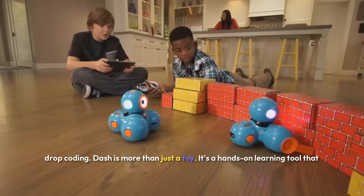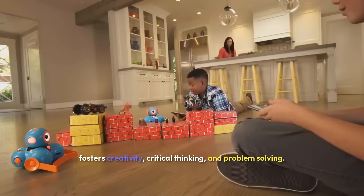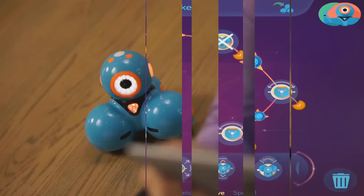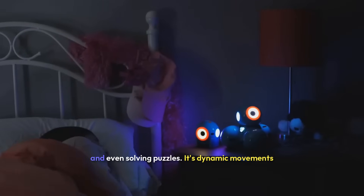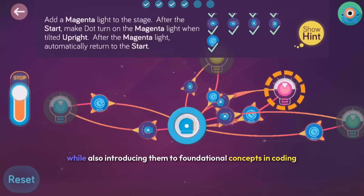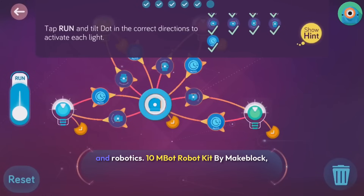Dash is more than just a toy — it's a hands-on learning tool that fosters creativity, critical thinking, and problem solving. Kids can program Dash to perform a variety of fun tasks, such as dancing to music, navigating around obstacles, and even solving puzzles. Its dynamic movements and interactive features keep children engaged while introducing them to foundational concepts in coding and robotics.